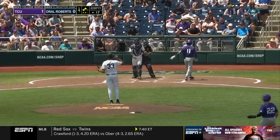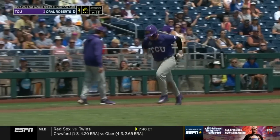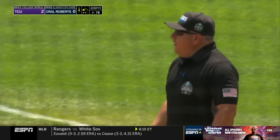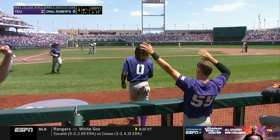And now we've got a balk called — wow — on Josh Carvalho. Home plate umpire Angel Campos spotted it right away. 2-0 TCU.